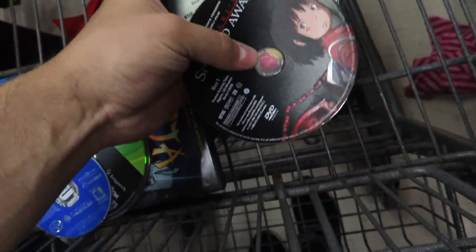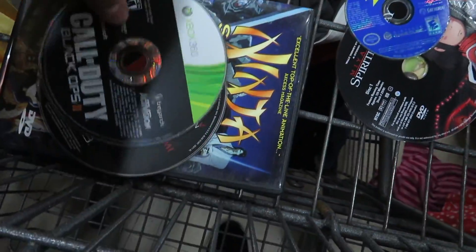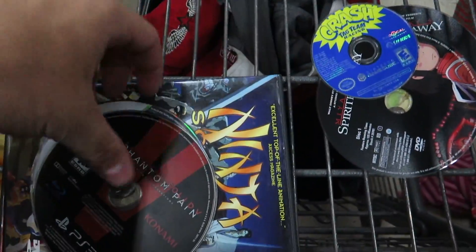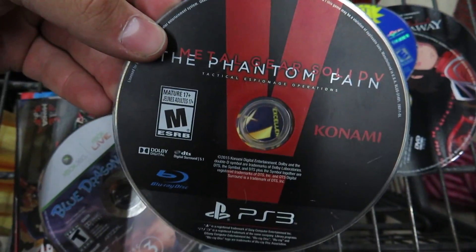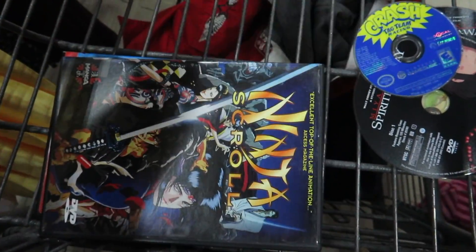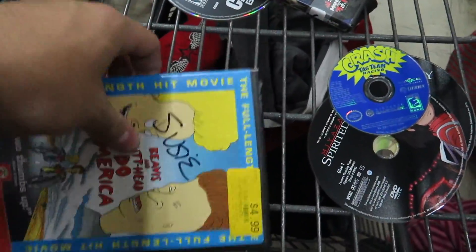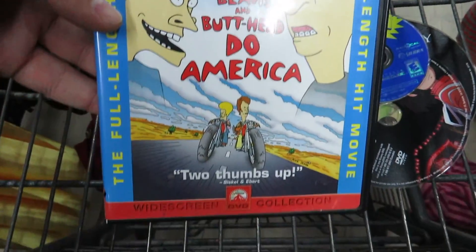75 cents each — I got Spirited Away on DVD, Crash Team Racing on the GameCube, Black Ops 2, Phantom Pain, the disc for Blue Dragon that I forgot to get last week when I was here, Ninja Scroll — never heard of that — and the goat movie, Beavis and Butt-Head Do America.